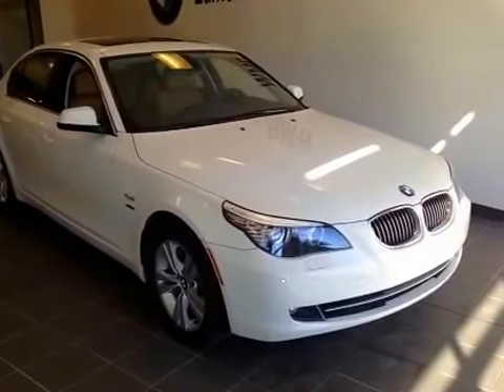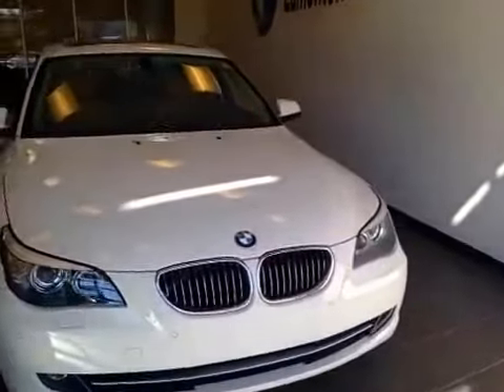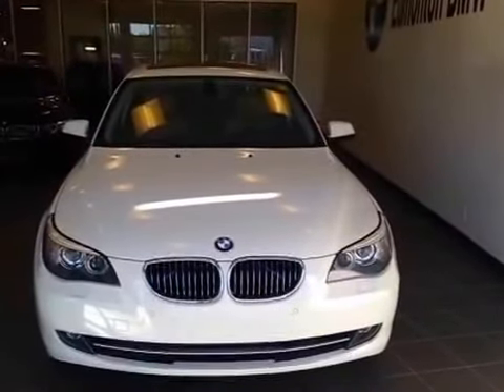Welcome to Edmonton BMW on the corner of Roper Road and 75th Street. We're proud to show you this 2010 BMW 528 XI in Alpine White.